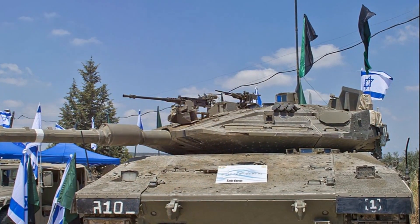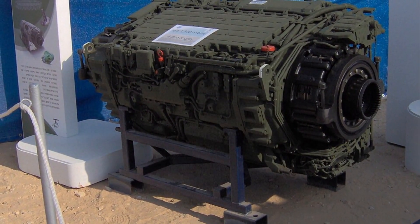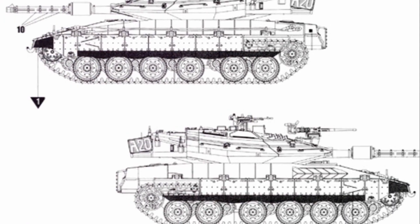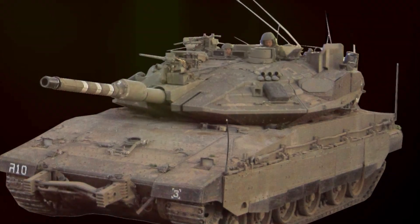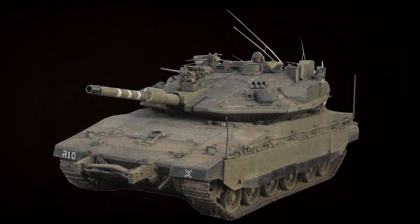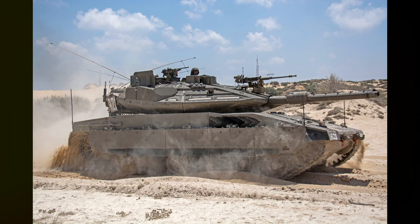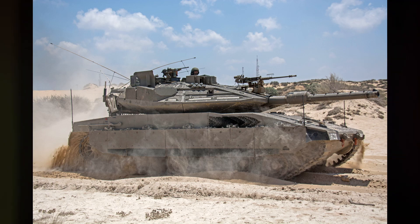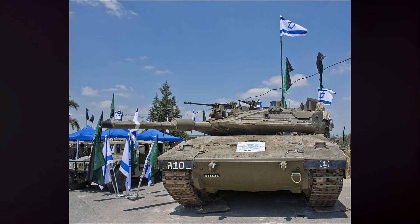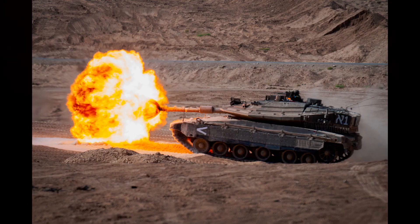Speed is another crucial factor in tank warfare. The Merkava IV, with a top speed of 60km per hour, may not be the fastest on paper. Tanks like the German Leopard II, with a top speed of 70km per hour, outpace the Merkava on open ground. But speed isn't just about raw numbers — it's about mobility and adaptability on different terrains. The Merkava's advanced suspension system and track design provide it with exceptional manoeuvrability in both desert and urban environments, making it a formidable opponent.